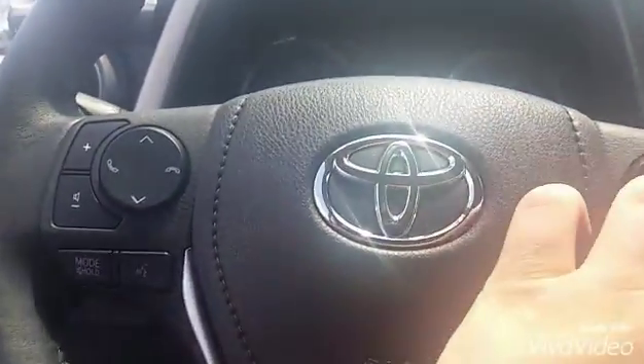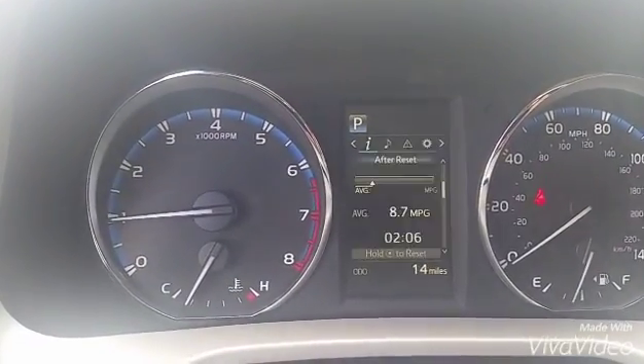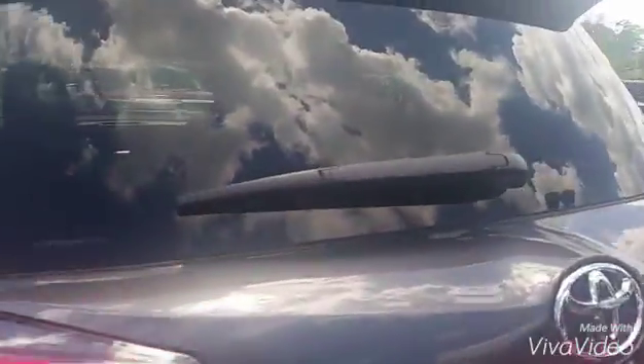You can also access the in-car computer with these buttons — it just tells you what's going on with the car, all that good stuff. Walking you around to the back seat — very, very nice. These seats lay down completely flat if you need them to.